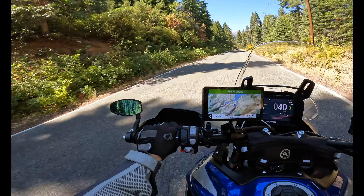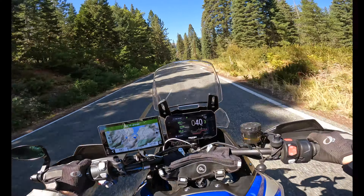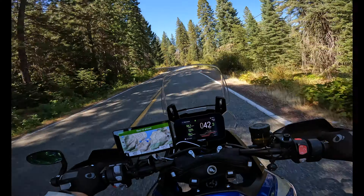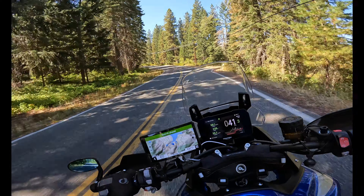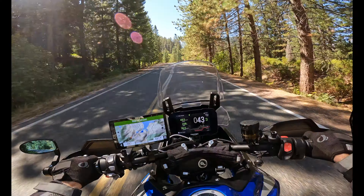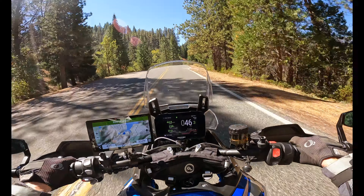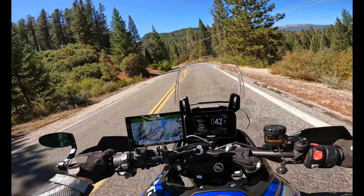My wife and I saw somebody riding a Triumph Tiger at a gas station a few days before I bought this. She made a comment, 'Boy, I like it, so pretty.' We both have good memories of a Tiger 800 XC that we owned — I think I bought it back in 2011. So I said, you know, I haven't looked in a while. I'm going to go online and see what I can find for used Triumph Tiger 900.